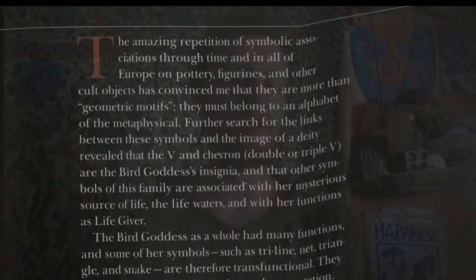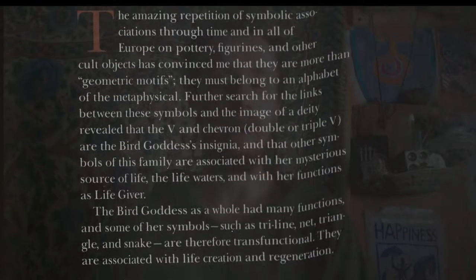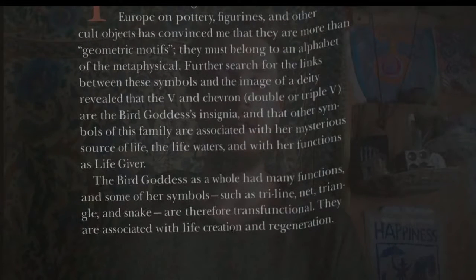Further research for the links between these symbols and the image of a deity revealed that the V and the chevron — double or triple V — are the bird goddess's insignia, and that other symbols of this family are associated with her mysterious source of life, the life waters, and with her functions as life giver. The bird goddess as a whole had many functions, and some of her symbols, such as tri-line, net, triangle, and snake, are therefore trans-functional. They are associated with life creation and regeneration.